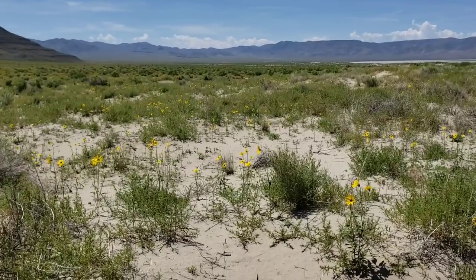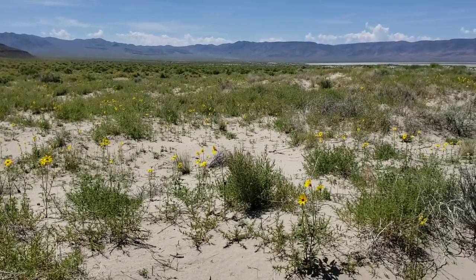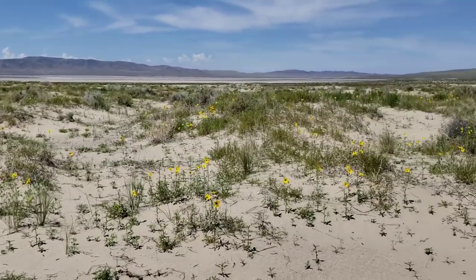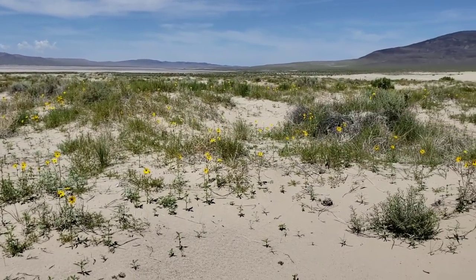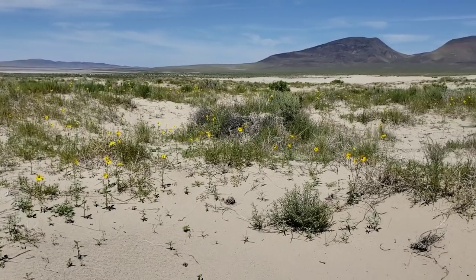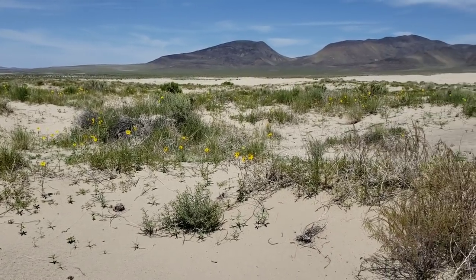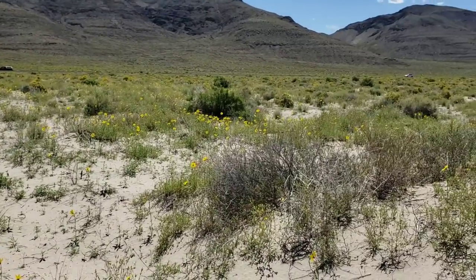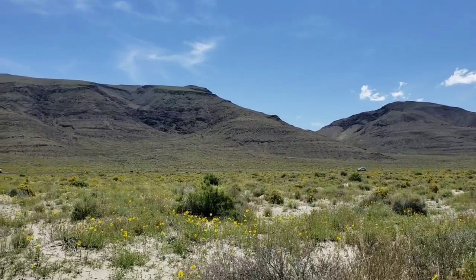But look at this — it's called heliotropism: when the flowers of a plant all orient themselves towards the sun. You can see that happening with this Helianthus. The sun's behind me and they're all facing me, and then if I turn around I'm seeing the backs of the flowers.